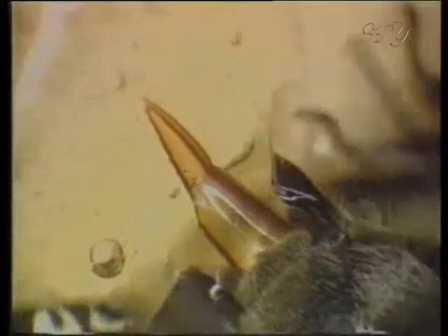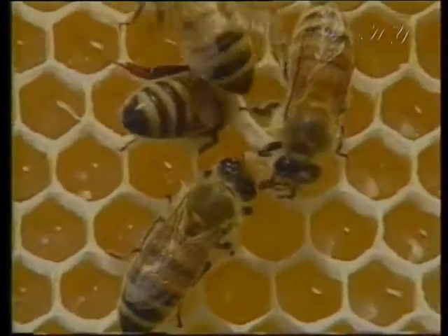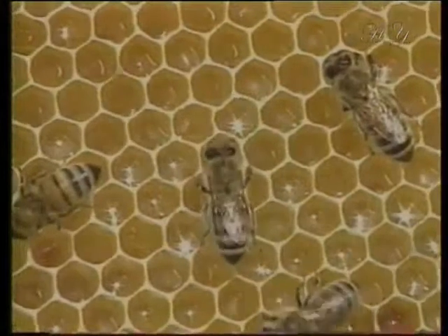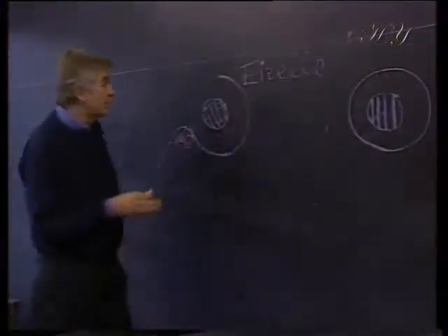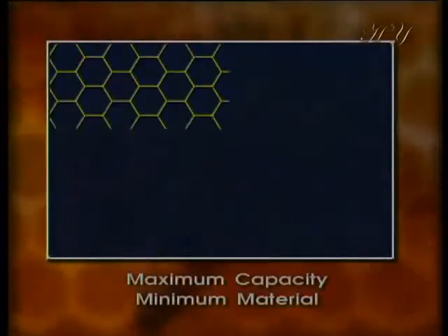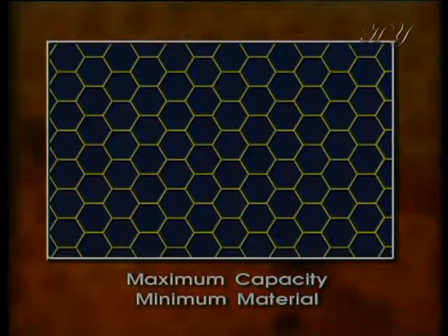They store the honey in the hexagonal honeycombs they build. But have you ever wondered why bees always make their combs hexagonal? Mathematicians sought the answer to this question, and after lengthy calculations came to an interesting conclusion. The best way of building a storehouse with the greatest capacity but using the least possible amount of materials is to make the walls hexagonal.